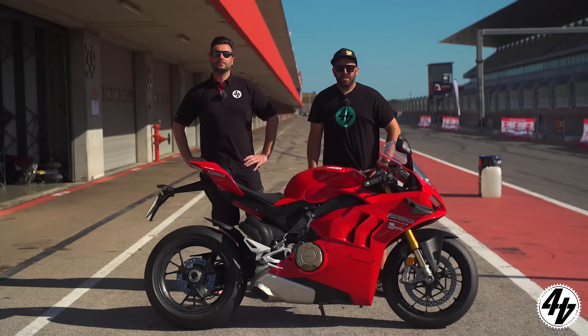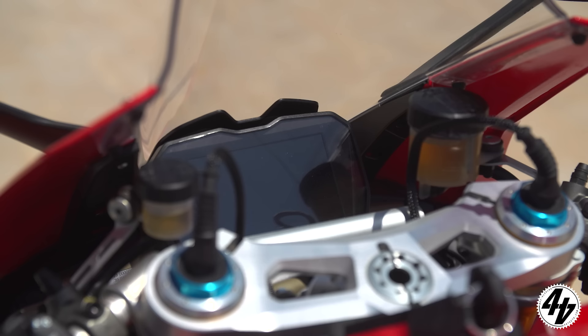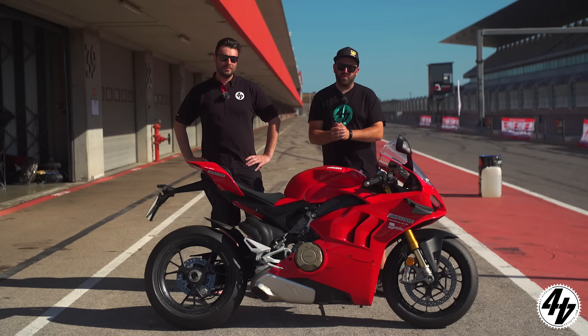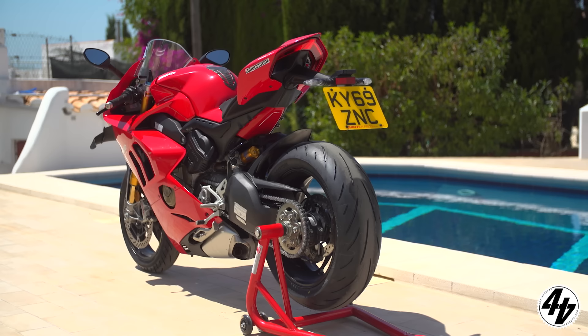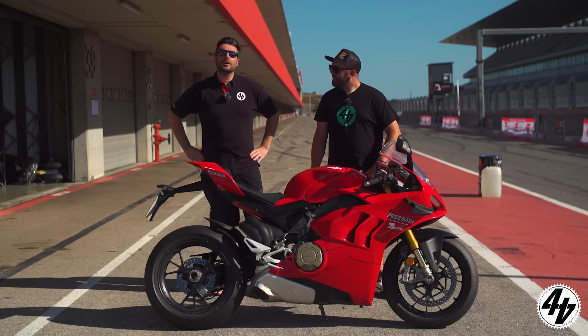The 2020 Ducati Panigale V4S — an intriguing one. There are so many subtle changes for 2020 that I think will add up to making it far easier to ride on track and on road. The previous launch was in Bahrain, which was impossible to tell the differences on. But it's definitely going to be a lot easier to ride, which is good in 40-degree heat.